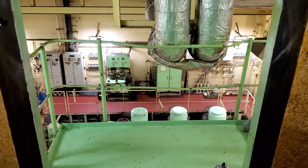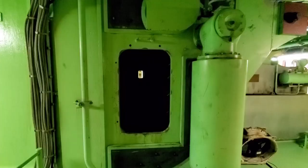Welcome back. Today we're inside the main engine on the ship, inside the scavenging airspace. I'm going to do a quick video walkthrough from one side to the other — starting near cylinder number eight and walking all the way down to cylinder number one to take a look at what's inside. Looking out into the main engine room, this is the forward side of the engine.